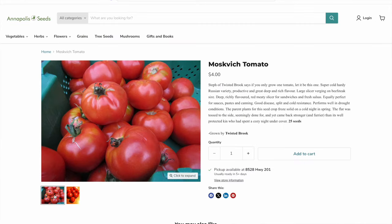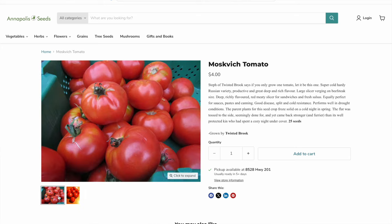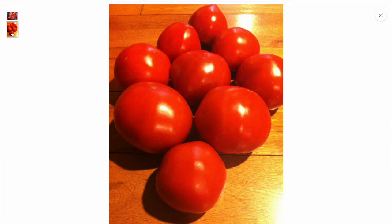The other one is a Moscovich tomato - a super hardy variety that thrives through drought and cold, great fresh or for sauce. I was just looking for something that I can get a good quantity of tomatoes from that we can just do all kinds of things with.